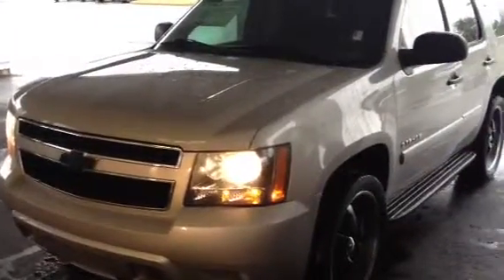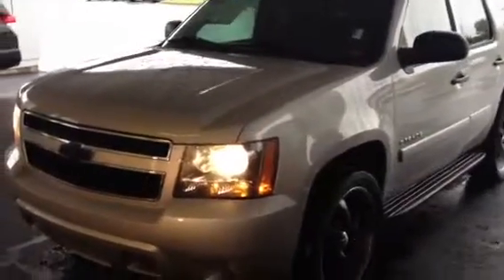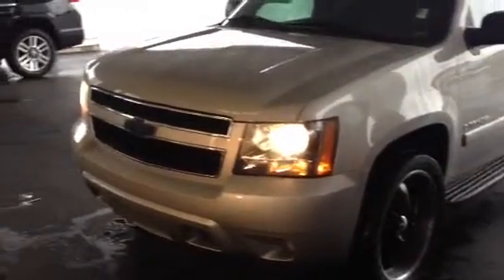Good morning Anita. This is Bobby Sabia with LaGrange Toyota. I just want to take a minute here and walk you around our 2008 Chevy Tahoe. Beautiful, beautiful SUV.